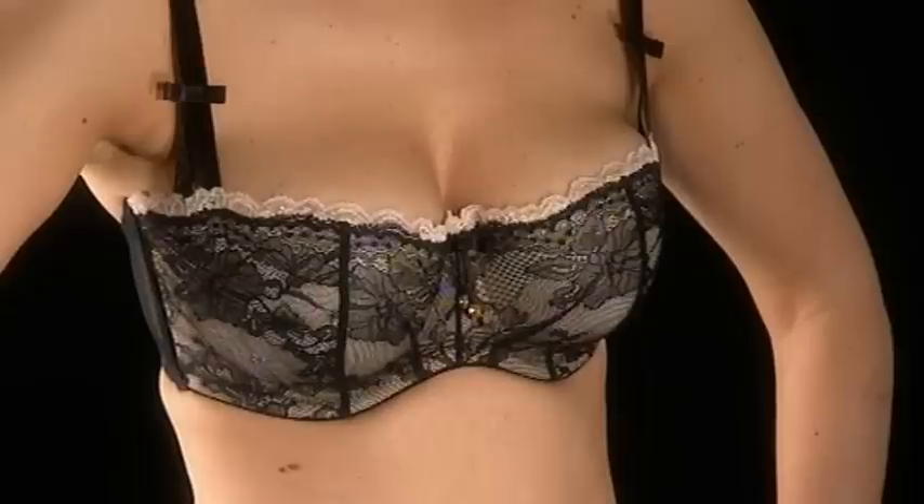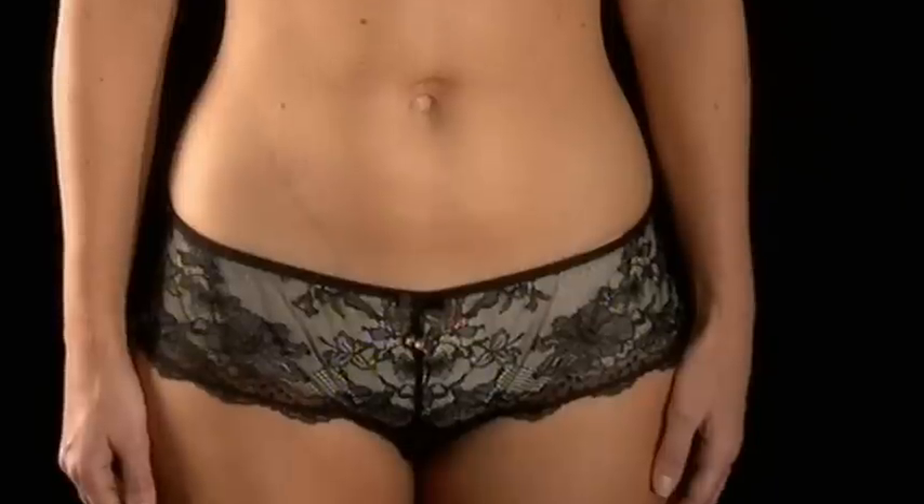Pear shapes need to emphasise the bust with a balconette bra, and a high cut brief will make your legs look slimmer.